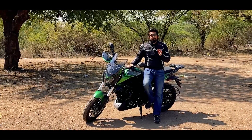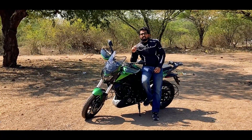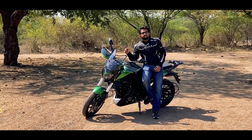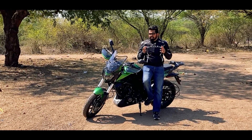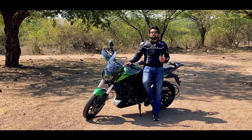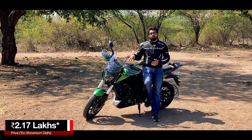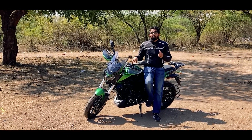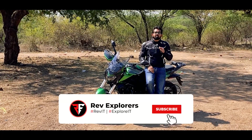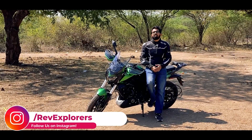The 2022 Dominar 400 is definitely a touring machine. Having ridden the BS6 at launch and again now, mechanically it still feels the same — it is the same Dominar 400, but all these add-ons really help during riding. The bike is priced at ₹2.17 lakhs ex-showroom Delhi. If you liked this video, give it a thumbs up, and if you are new to the channel don't forget to subscribe and ring the bell.